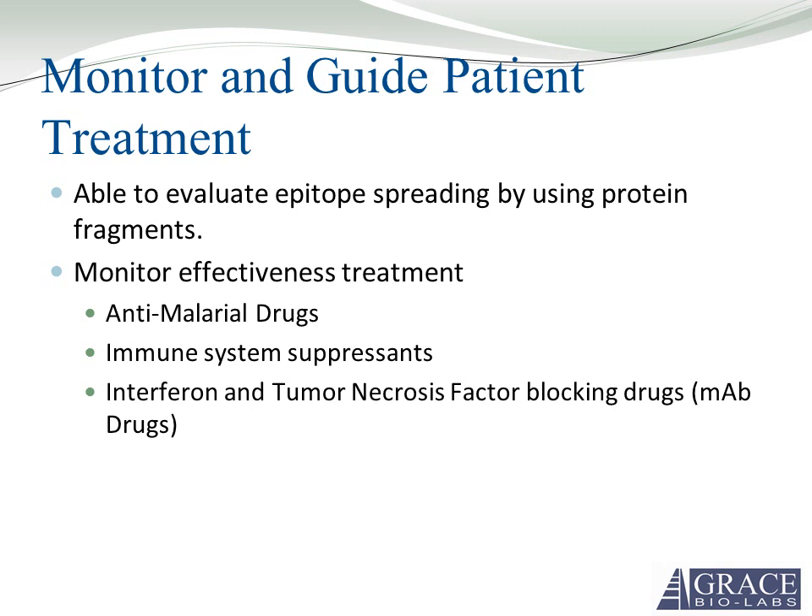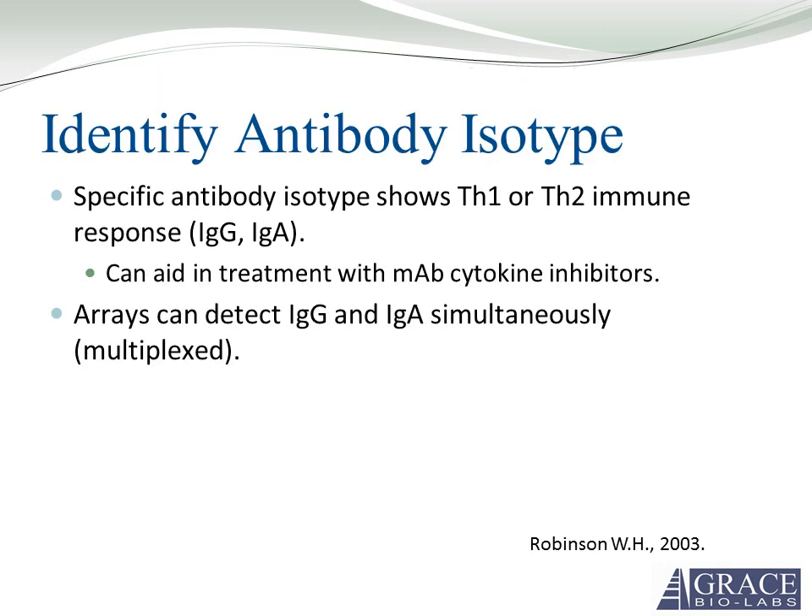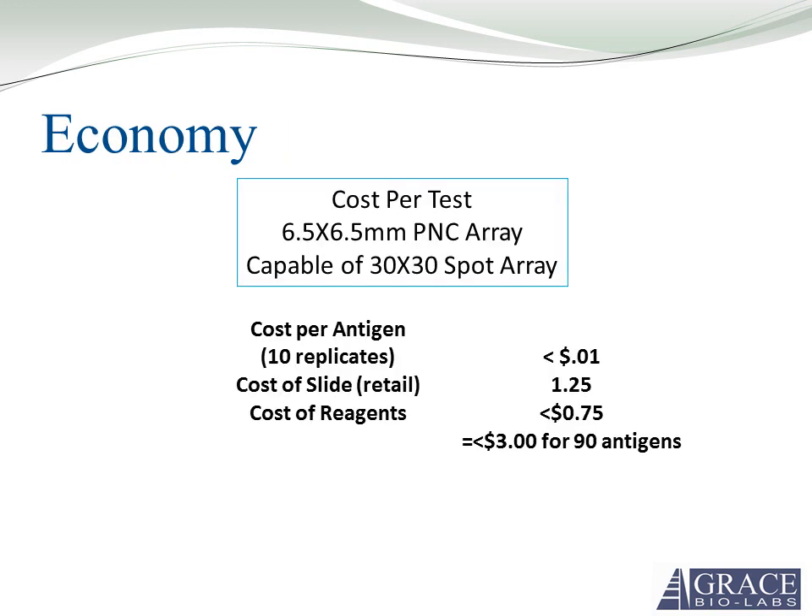You can also monitor the effectiveness of treatment — for example, checking the effectiveness of anti-malarial drugs for knocking down autoantibodies. If that's effective, you don't have to move on to harsher treatments such as immune system suppressants or interferon and tumor necrosis factor blocking drugs. A protein microarray could easily identify either IgG or IgA autoantibodies showing a Th1 or Th2 immune response, multiplexed in the same well on the same spot. This would aid in making treatment decisions with monoclonal antibody cytokine inhibitors. You could print a 90-antigen array with 10 replicates per antigen for less than $3 after assaying.